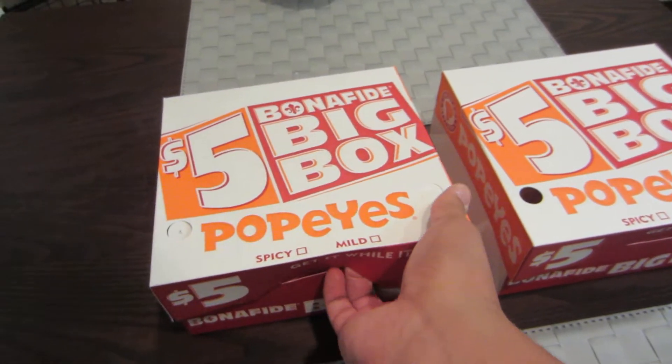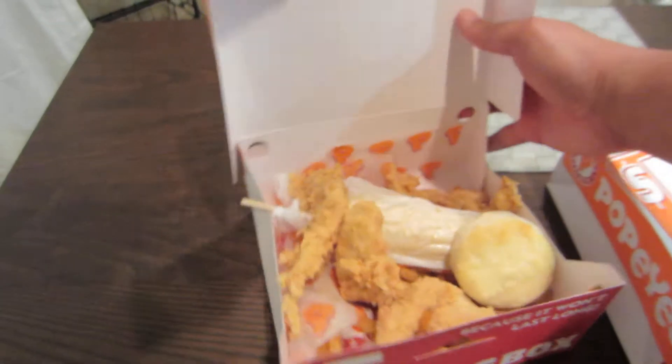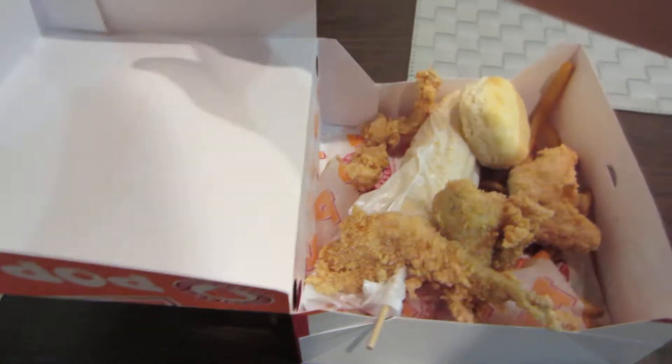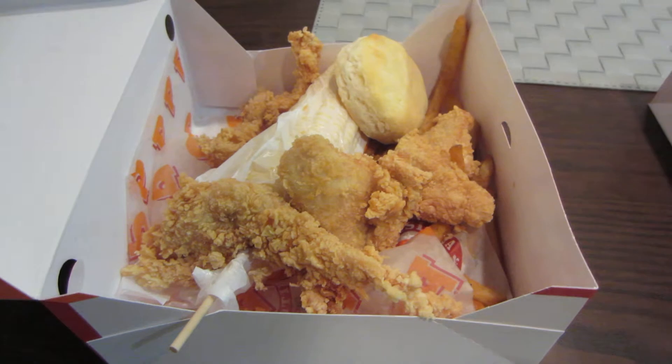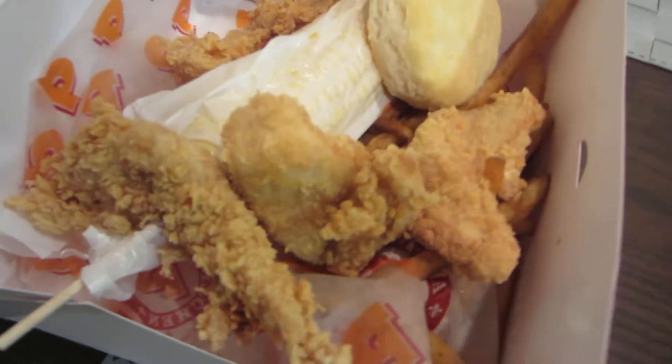The first box is chicken tenders. I decided to go with two sides, which were the corn on the cob and cajun fries. It kind of looks like they just threw it in there.